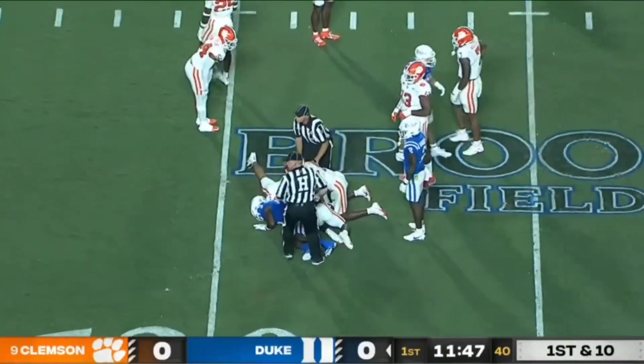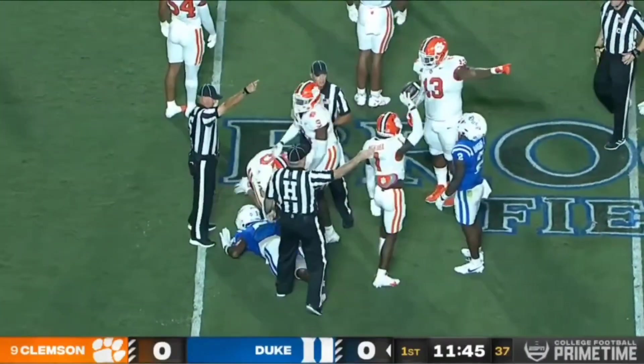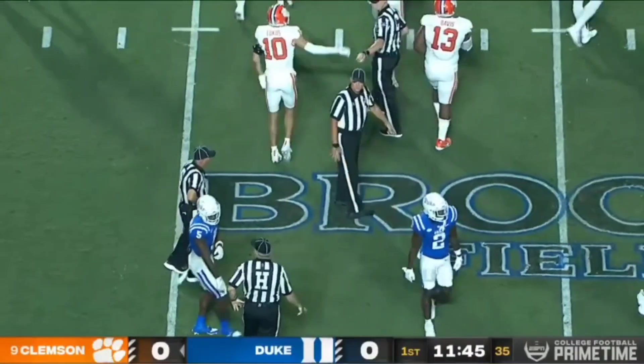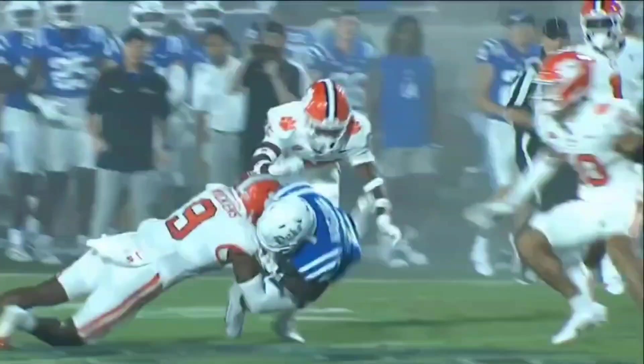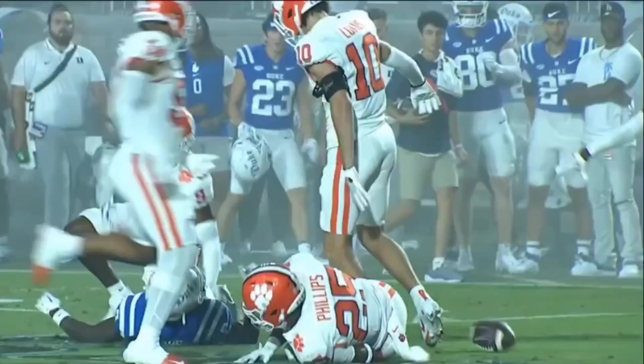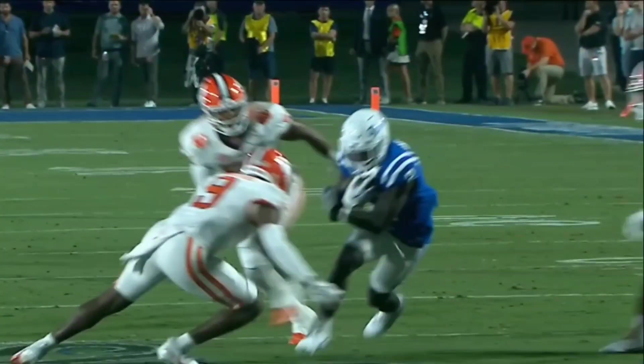The ball came out at the end. Let's see if Clemson recovered it. Yes, they did — Tigers football. Makubal is there for Clemson to come up with the fumble, recovered by Clemson. Jalen Calhoun, their number five in blue, is pointing to the ground saying he thought Samir Higgins was down.